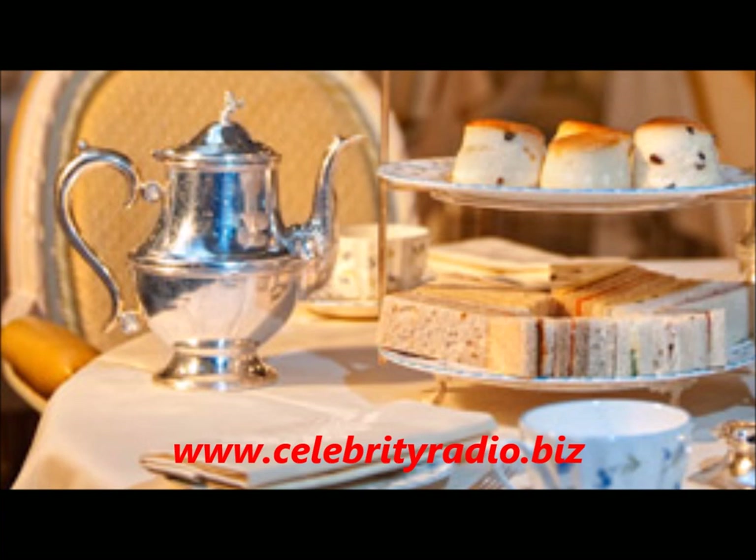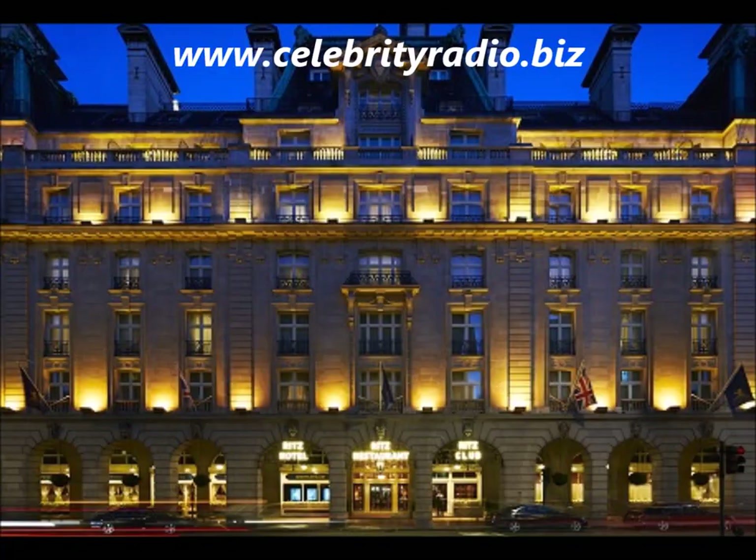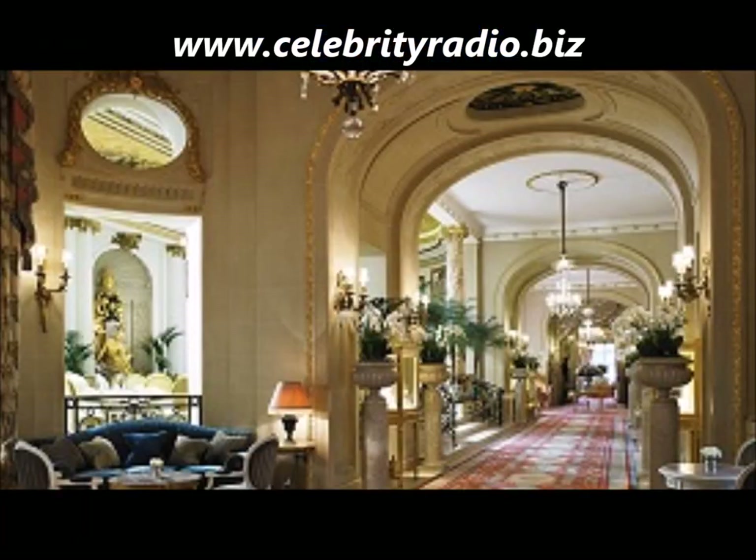All guests are treated exceptionally well at the Ritz. It's got history, character, and a sense of purpose. Visit www.theritzlondon.com for more details. You're listening to CelebrityRadio.biz, where last year we had over 7.7 million minutes viewed on YouTube. Check out all our exclusive interviews and reviews at www.celebrityradio.biz.